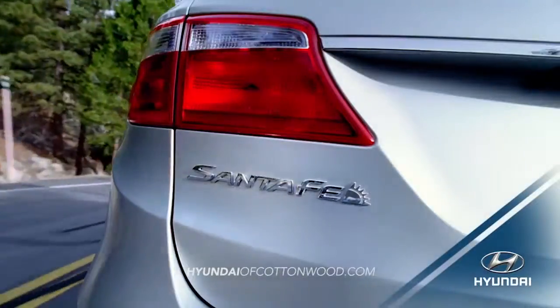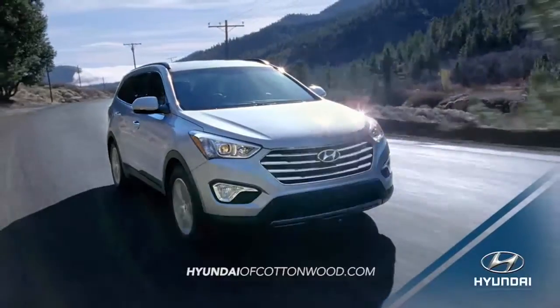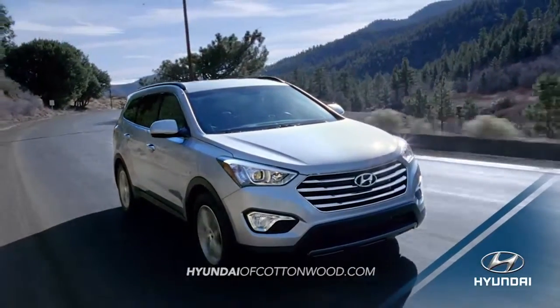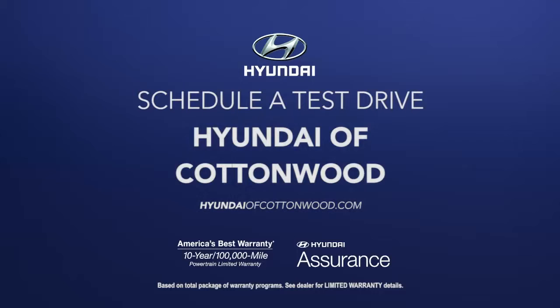If you need an SUV that can adapt to your busy schedule, experience the versatility of the 2016 Hyundai Santa Fe today. Schedule a test drive of your very own at Hyundai of Cottonwood today.